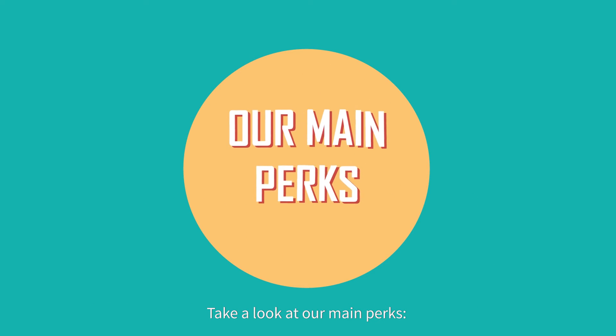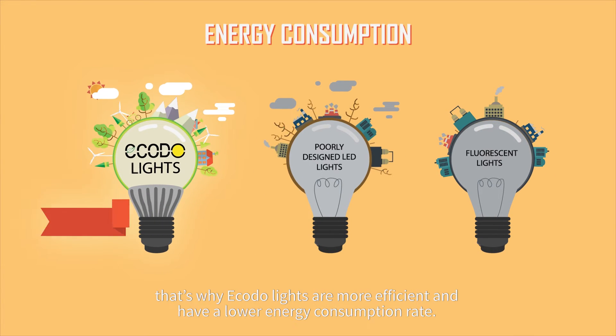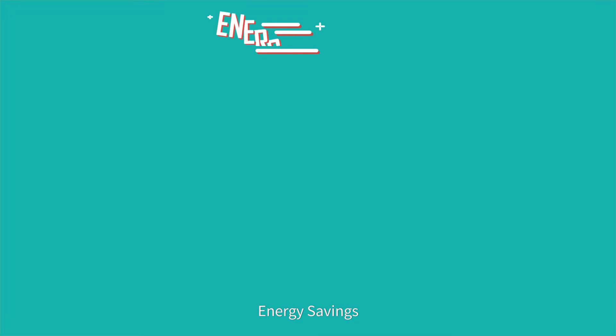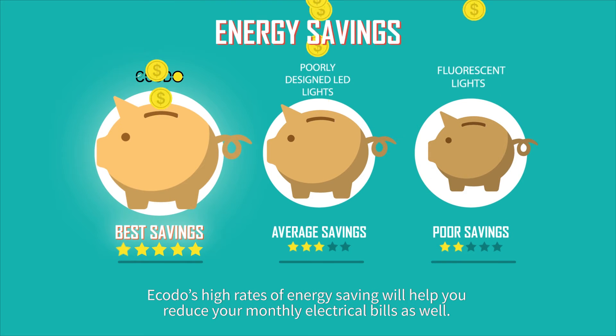Take a look at our main perks. Energy Consumption: high energy consumption rates are bad for the environment. That's why ECODO lights are more efficient and have a lower energy consumption rate. Energy Savings: ECODO's high rates of energy saving will help you reduce your monthly electrical bills.